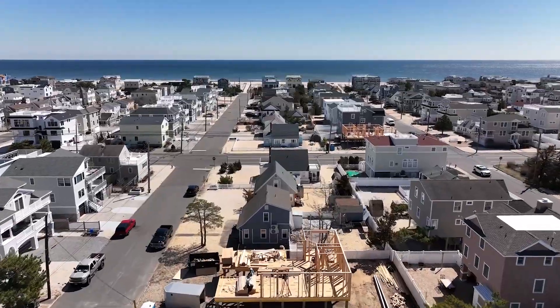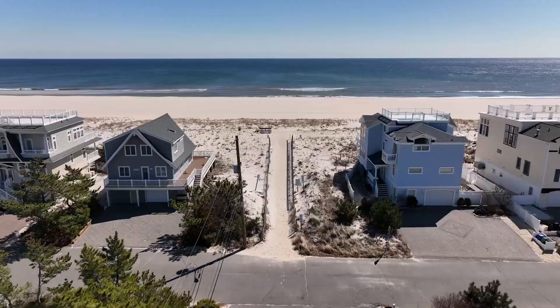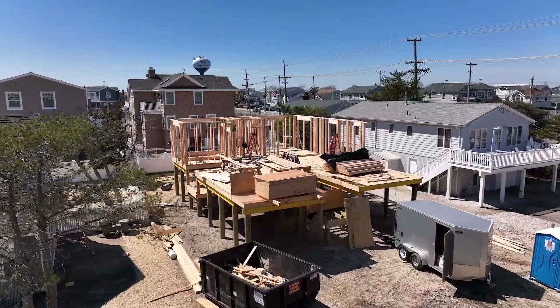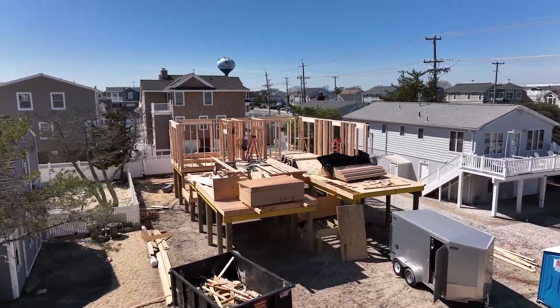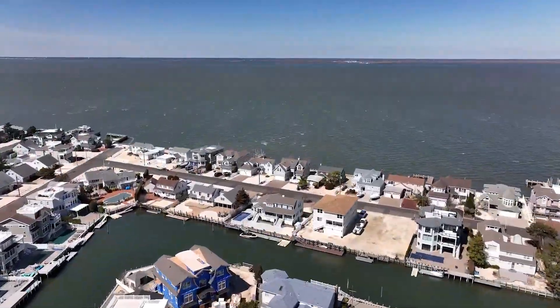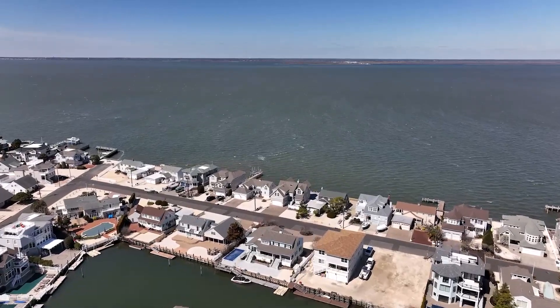While located only one and a half blocks to the ocean, family and friends will enjoy swimming, fishing, and boating on the large beach and casual poolside living at home. With bay access only one block away, you won't want to miss those gorgeous sunsets at day's end.